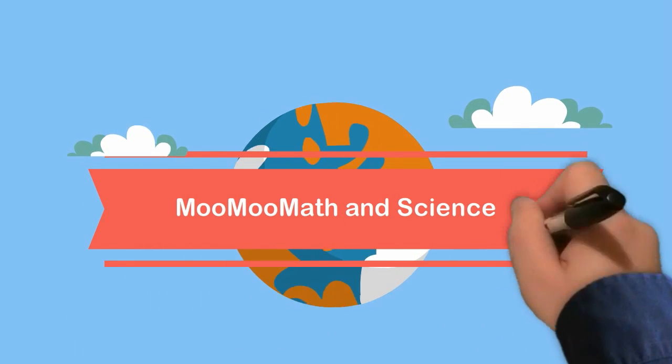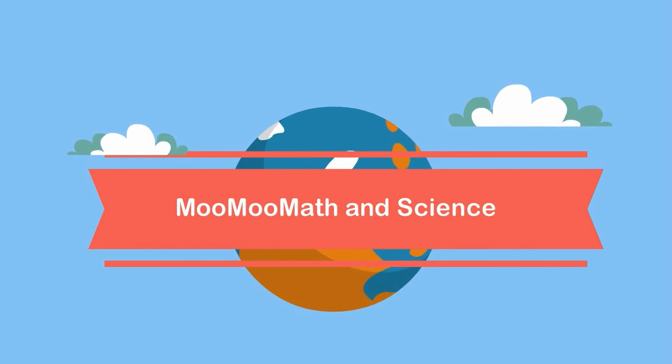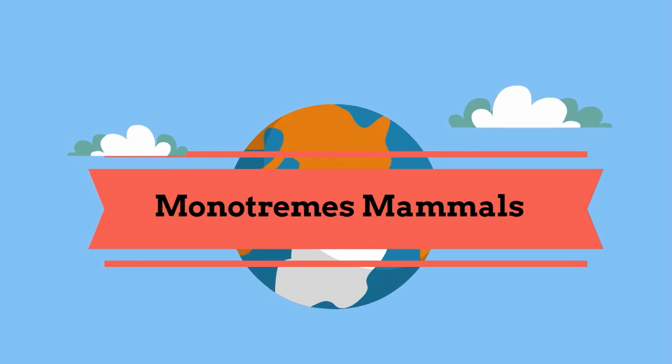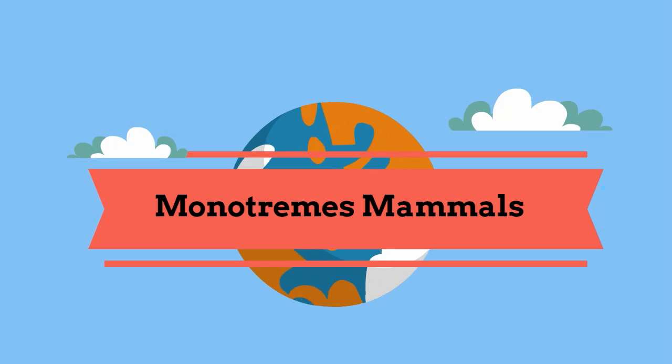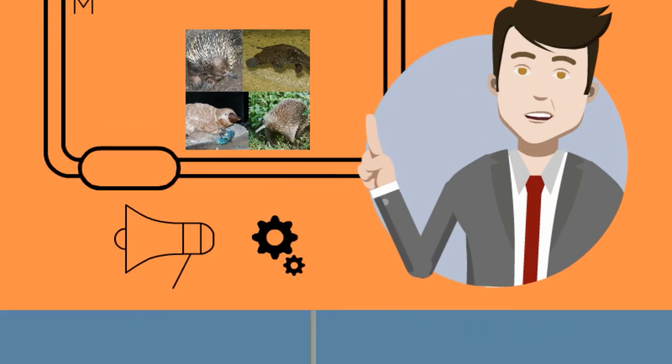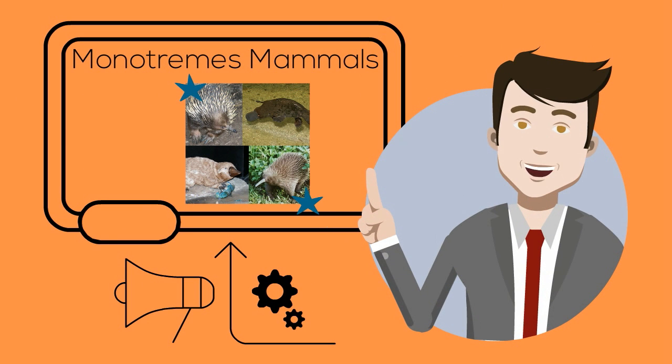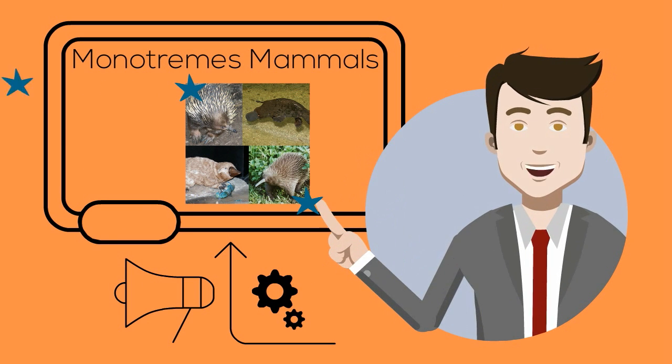Welcome to MooMooMath and Science. In this video I would like to talk about the group of mammals called the monotremes. Monotremes are a small group of mammals and include only three types of animals: two types of spiny anteaters and the duck-billed platypus.